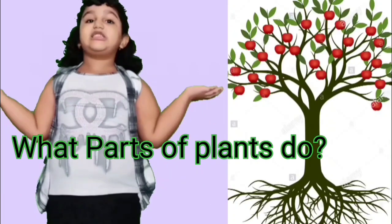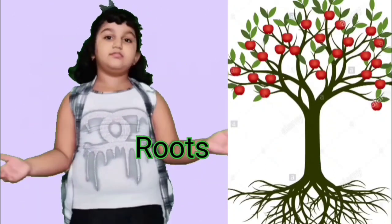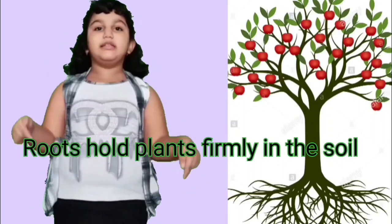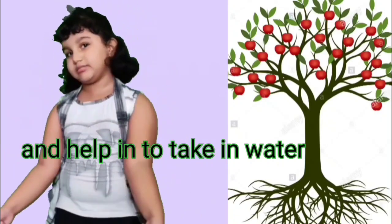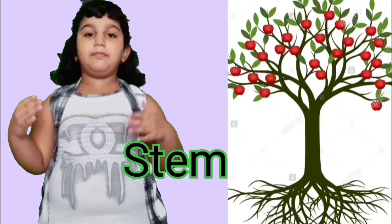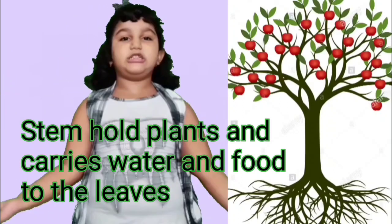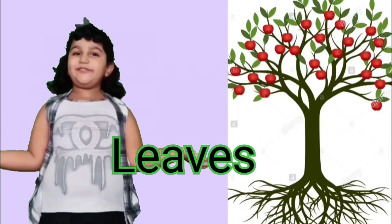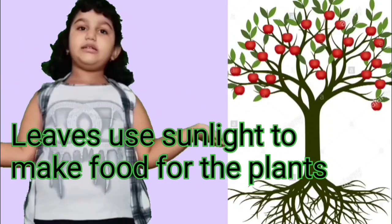Now let us see what parts of plants do. Roots — roots hold plants firmly in the soil and help it to take in water. Stem — stems hold plants and carry water and food to the leaves. Leaves — leaves use sunlight to make food for the plant.